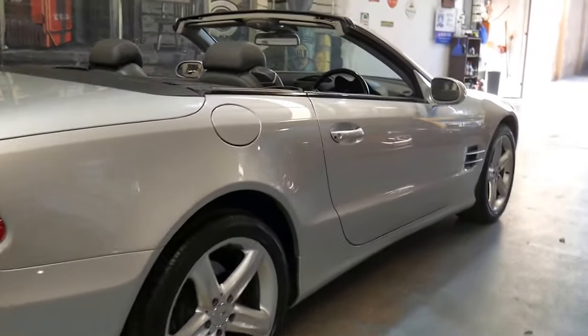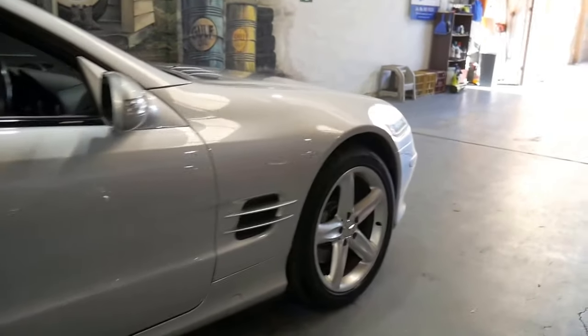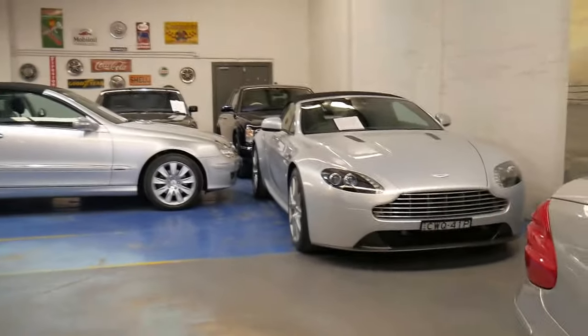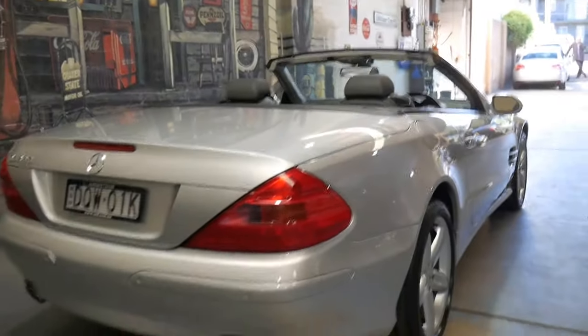Our company is called the Old Timer Centre. We've been selling these older Mercedes since 1994. We really do look for pristine condition cars with hopefully nothing to spend. If you imagine what you'd get if you went to a Hyundai dealer and asked what you'd get for 40 grand — I certainly don't think you'd be getting a Mercedes-style vehicle with a hard top and a service book from new.